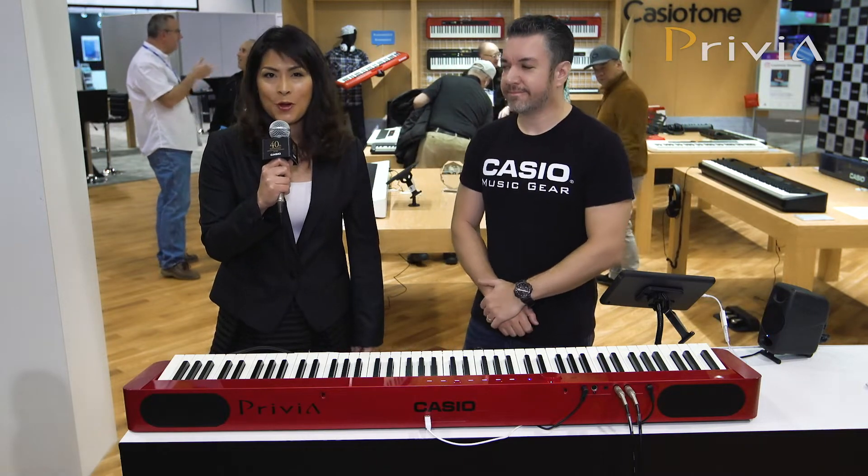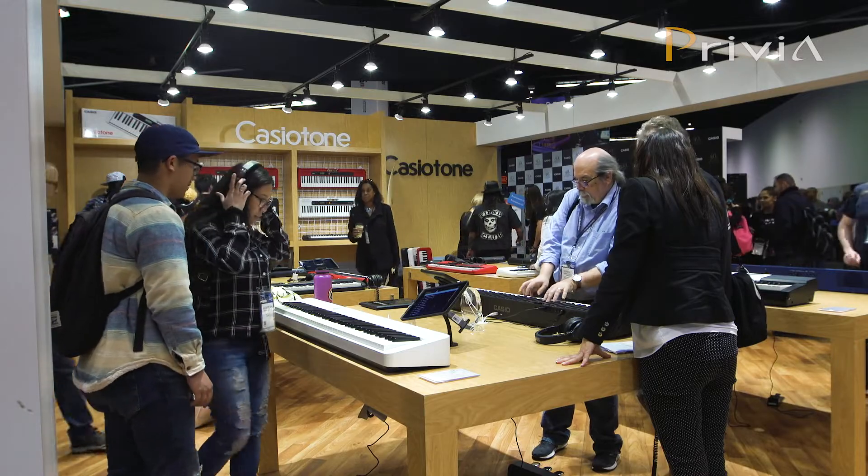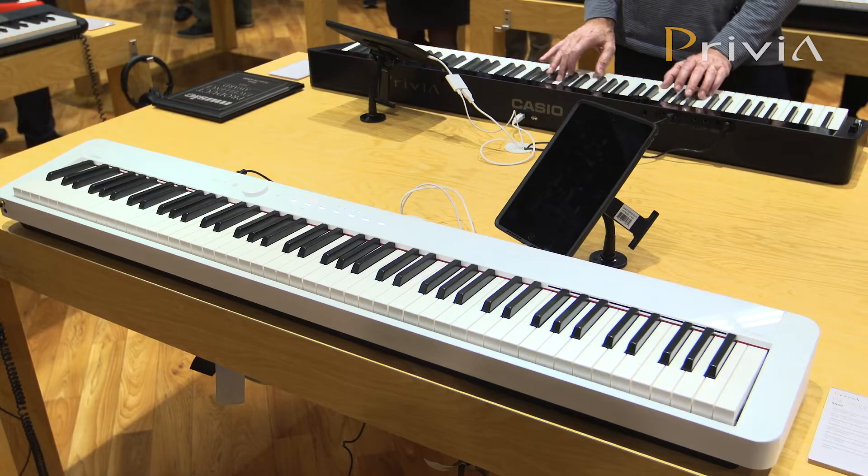Hello everyone, this is Ikumi from the Casio booth coming to you from the NAMM show. Today we will introduce the PXS series — the PXS1000.